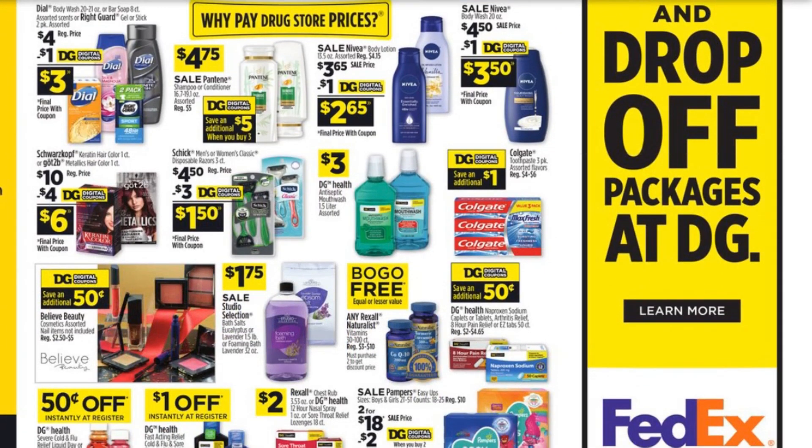There's also buy one, get one free on the Rexall Naturalist Vitamins, $3 to $10 regularly. We typically get Centrum and One A Day deals pretty often, but if you're out of vitamins, you can swap something out for that too. So let's go ahead and get into the other deals for this week.